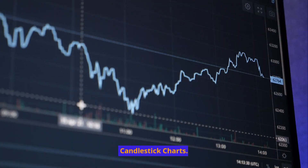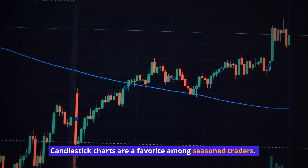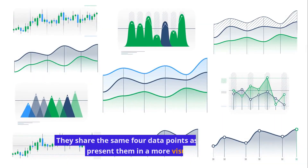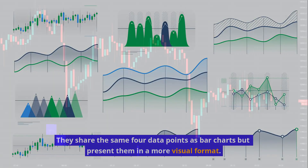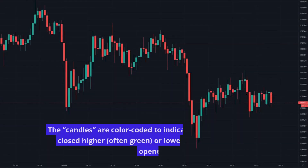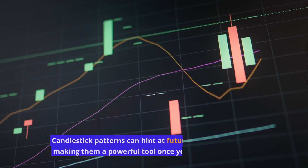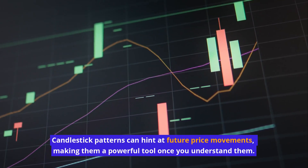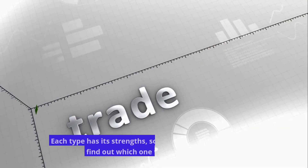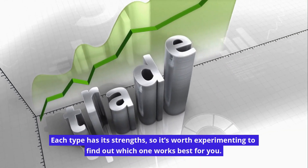Candlestick charts are a favorite among seasoned traders. They share the same four data points as bar charts but present them in a more visual format. The candles are color-coded to indicate whether the stock closed higher — often green — or lower — often red — than it opened. Candlestick patterns can hint at future price movements, making them a powerful tool once you understand them. Each type has its strengths, so it's worth experimenting to find out which one works best for you.